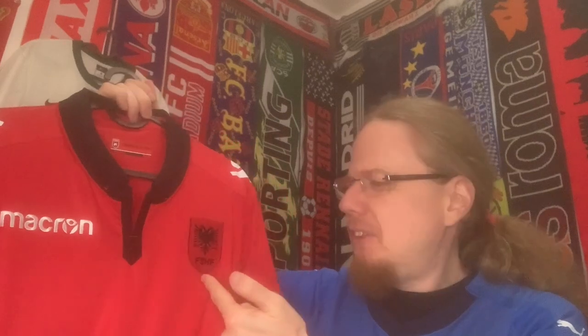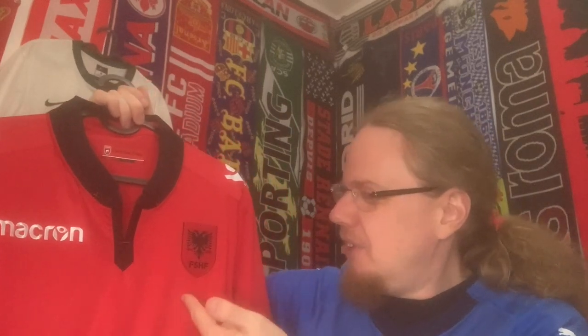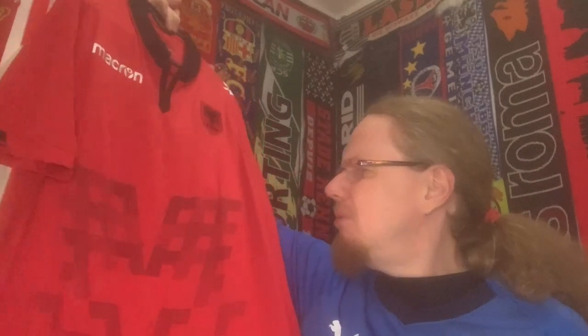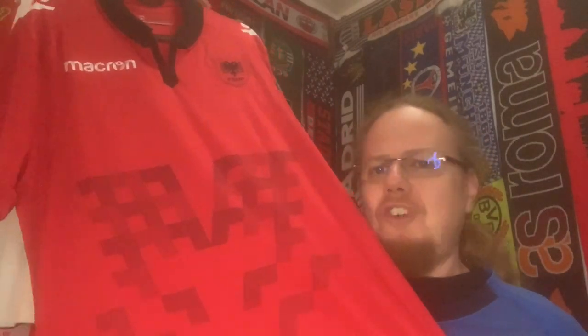It has this inscription in Albanian — I could probably Google Translate it, but maybe you can drop a line below and tell me what it means. Then it has of course the Albanian crest with a double eagle, which I really really like. My daughter pointed out that maybe one could have inverted the colors — I agree with that — but the Albanian flag is red with that eagle on top, so I get it for the home jersey. And then of course there's this very striking pattern.